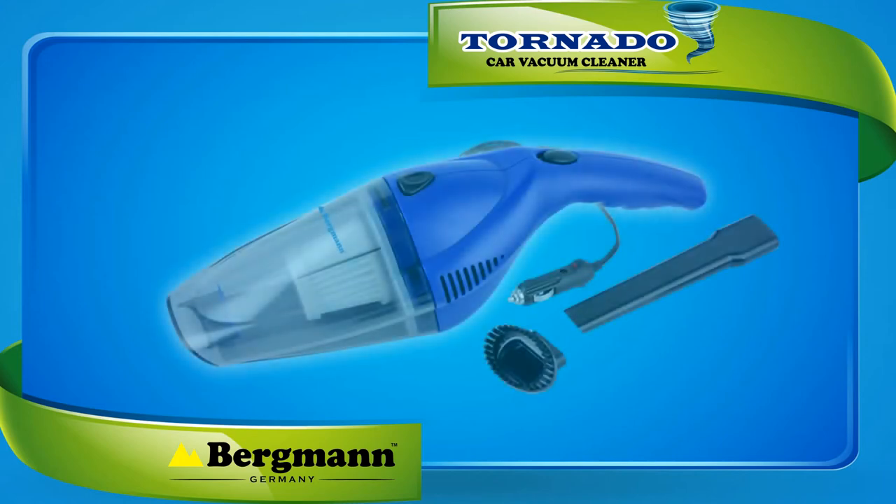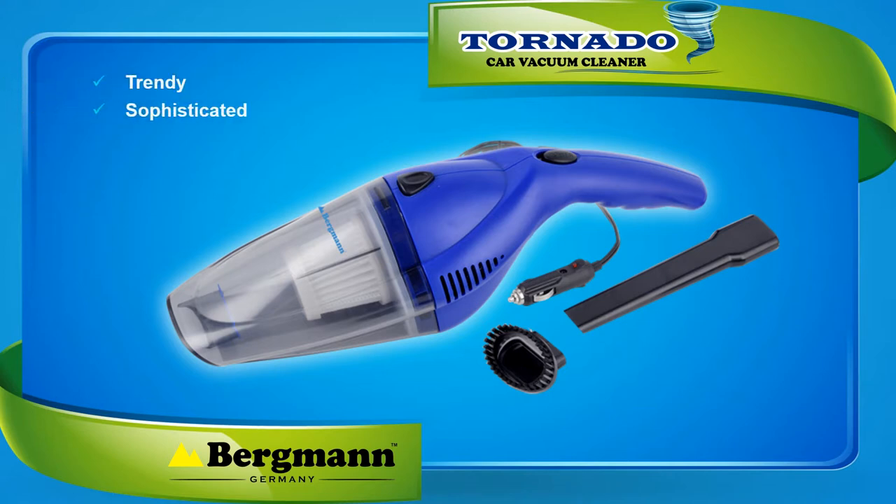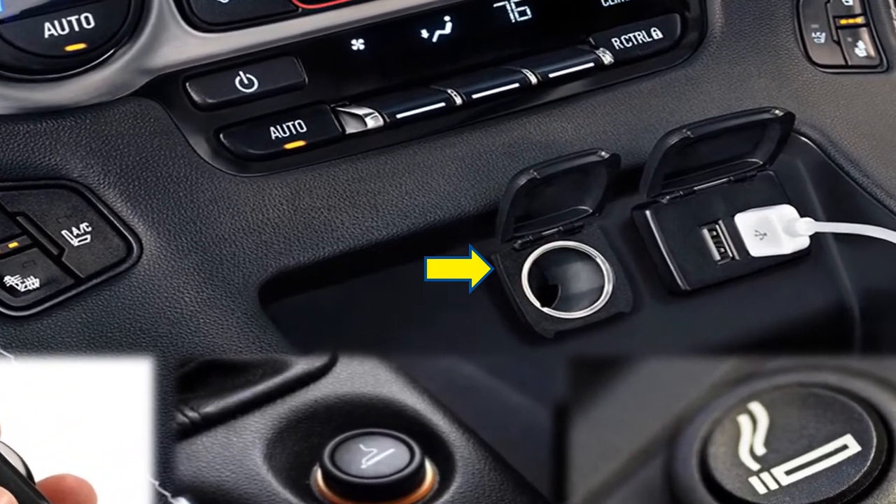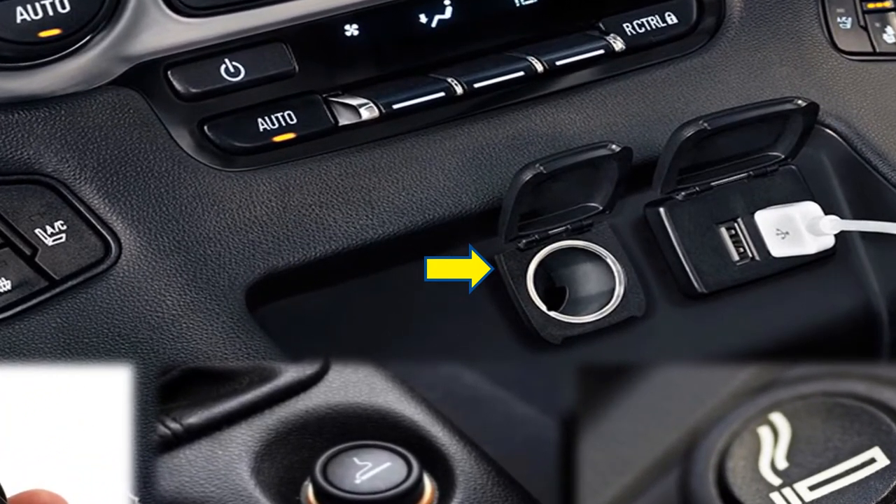Bergman proudly brings to you the most effective, high quality and affordable car vacuum cleaner ever. It's trendy, sophisticated and powerful. It plugs directly into your vehicle's cigarette lighter socket, which allows you to clean your vehicle from anywhere and on the go.